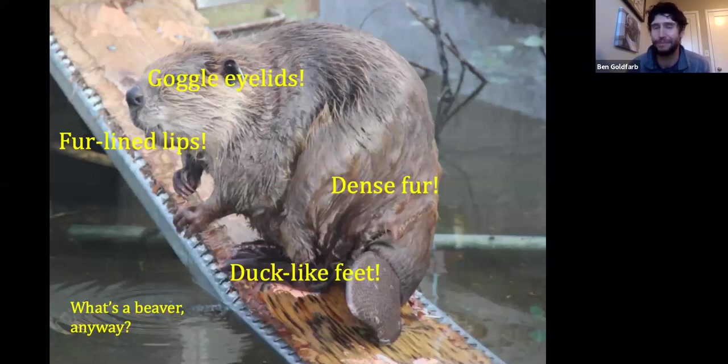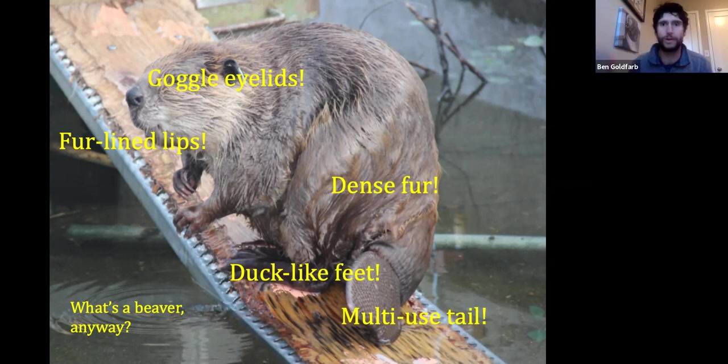That's a really cool adaptation. The beaver's most recognizable iconic feature is, of course, the tail, which provides all kinds of different functions. It's an alarm system — many of you have heard the smack of a beaver's tail hitting the water, which they do to warn other beavers about predators. It's a rudder while they swim, a kickstand on land, and a fat storage device — beavers actually put on fat for the winter in their tails.